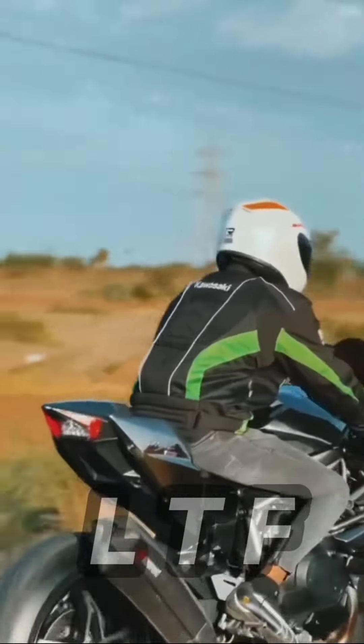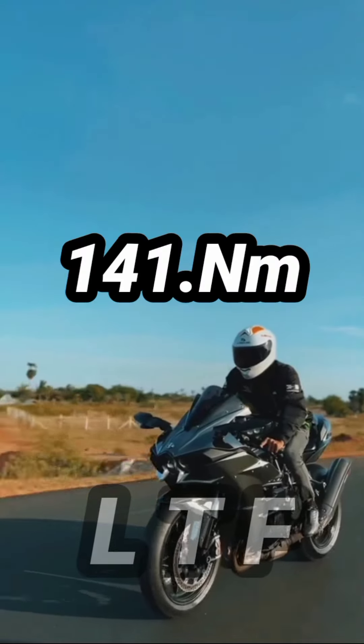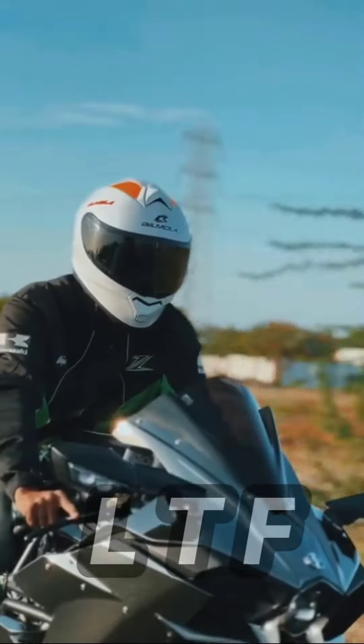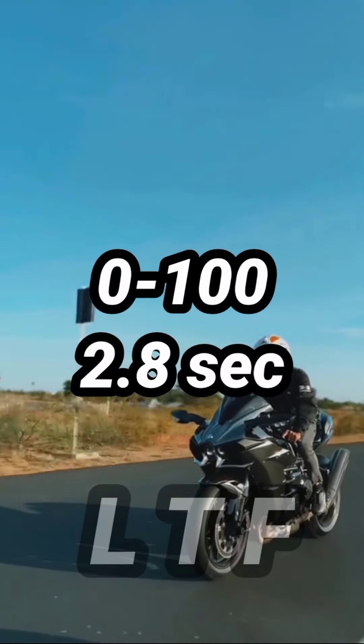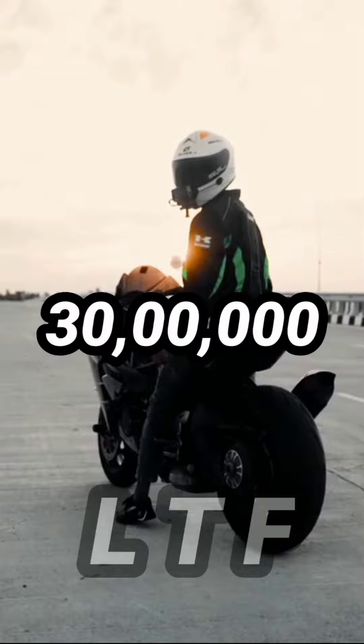The ZX10R is priced at 16 lakhs. Now the Ninja H2 produces 231hp. This bike has 141Nm torque and 247Nm produced. This bike weighs 288kg, and reaches 0 to 200 in 2.8 seconds. The top speed is around 300km/h, priced at $32,000.